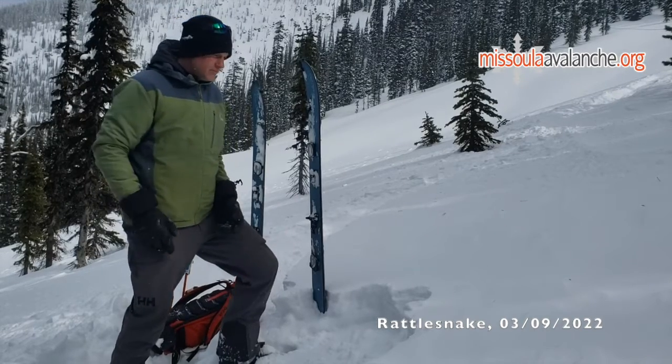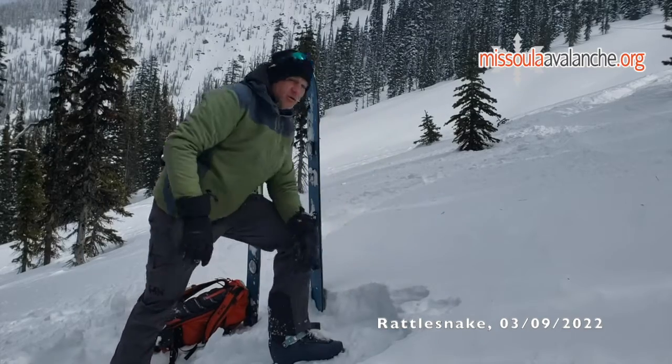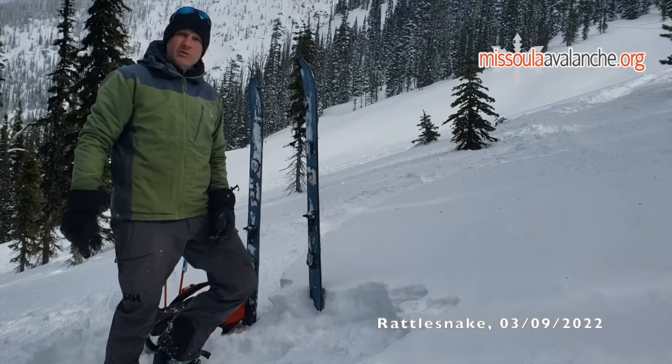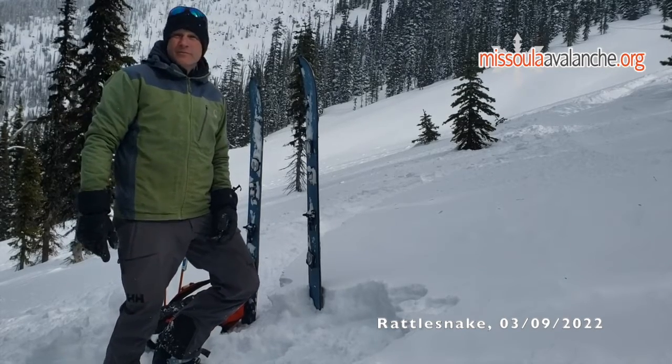Those are the two main concerns. There's not much chance of slab currently. Once this new snow, which is pretty light, gets a load of denser snow on top of it sitting on top of that crust, we could have a problem where we'll see more widespread slabs. Ski and ride safe.